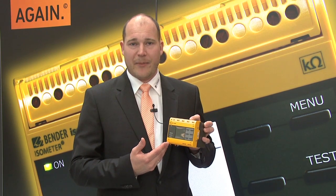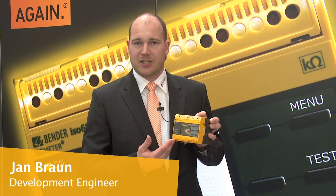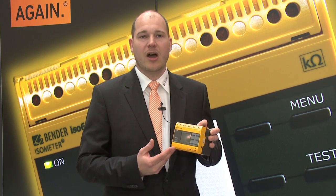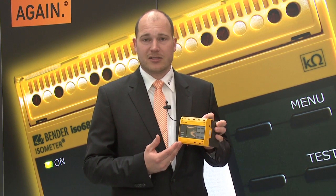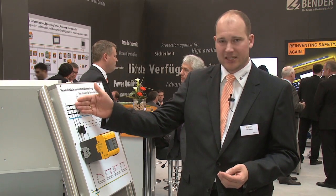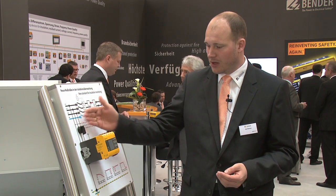The ISO 685 dramatically increases the technology of insulation monitoring. It makes your IT system more reliable and also much safer. The device permanently checks the connection to your IT system and also checks the connection down to earth.